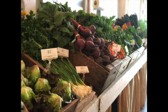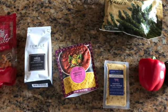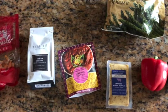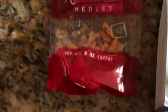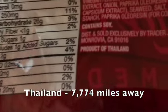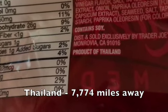Let's go take a look in my pantry and see how far my food traveled to get to my kitchen. Most of the food you get at the grocery store has the country of origin on its package. To figure out how far your food traveled, simply look for this country on the packaging. This snack package came all the way from Thailand, which is 7,774 miles away.